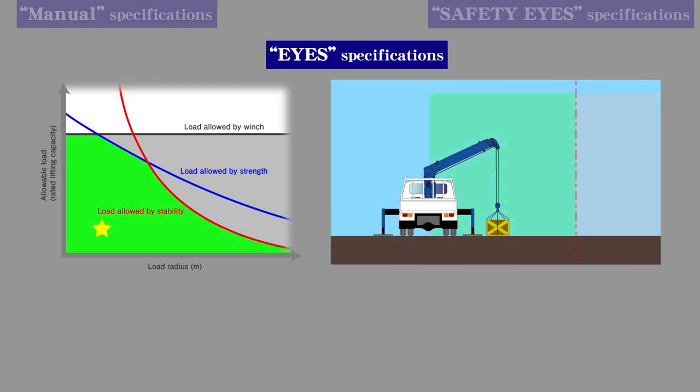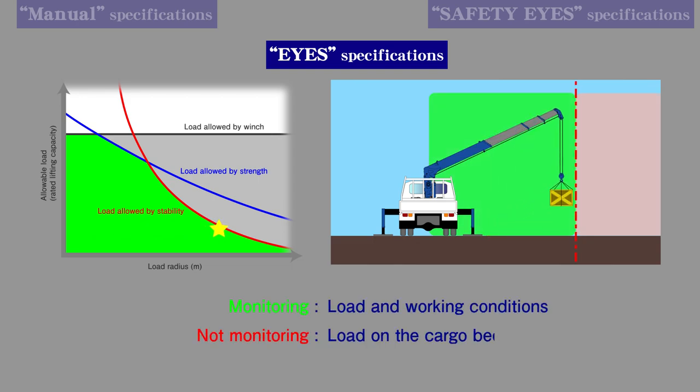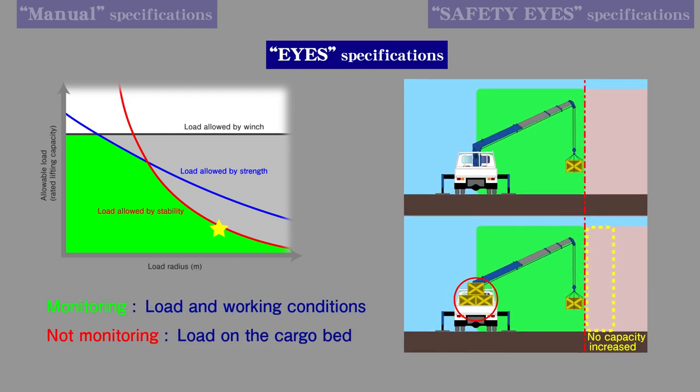With Eye Specifications, the load and working conditions are monitored. However, work is limited to the range of the empty chassis rated lifting capacity table. This means that changes in crane stability are not considered, and therefore it is not possible to fully utilize the actual maximum performance.